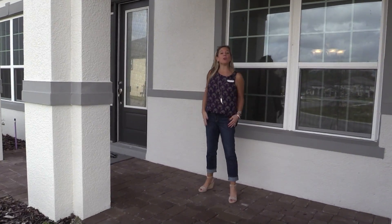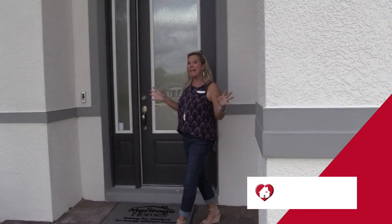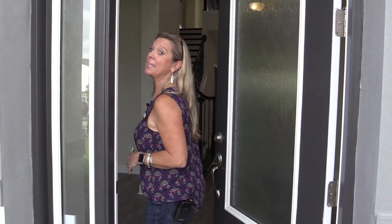Hi, everybody. It's Amy with Heart & Home Orlando, and welcome to today's home tour. This is one of my favorite big floor plans. At over 5,000 square feet, this home has seven bedrooms and four bathrooms. We are here in Winter Garden, Florida, and this home is ready and waiting for you. It is a brand new inventory home.